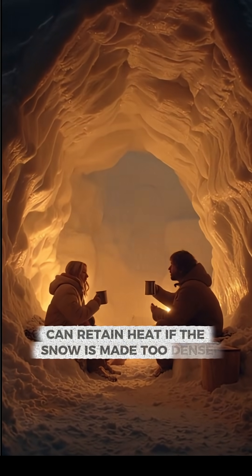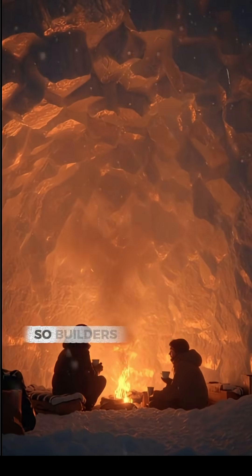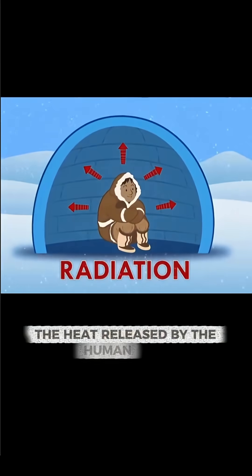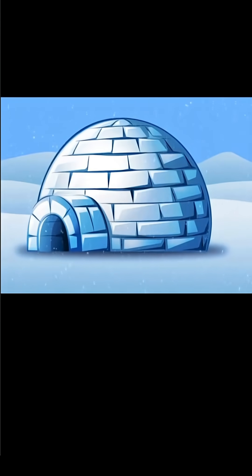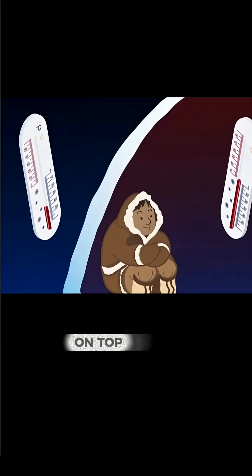If the snow is made too dense, heat conducts more readily and insulation declines, so builders seek firm but still airy blocks. The heat released by the human body is retained by the insulating snow walls, slowing heat loss and allowing the interior to warm.